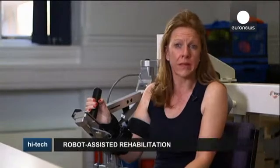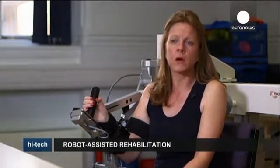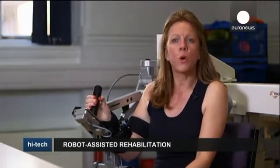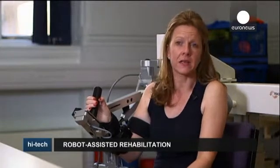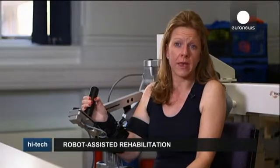You forget what the arm can do where it hasn't been used for some time. So they teach you new skills and put you on this upper hand clinic to encourage you to be able to use the right arm again.